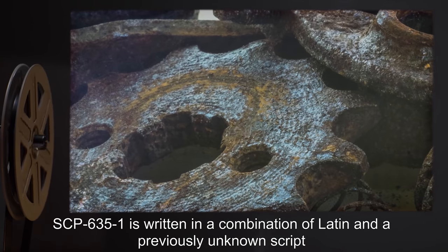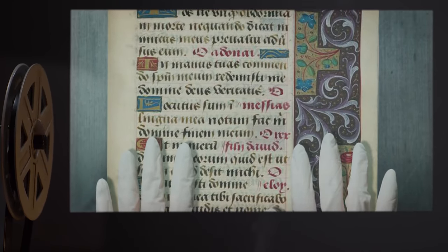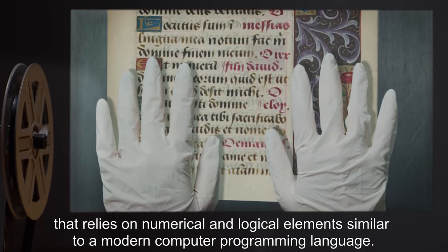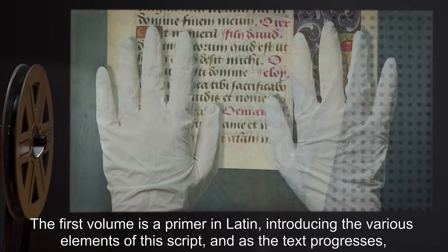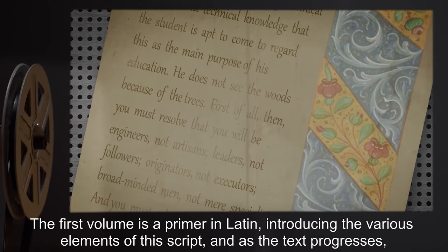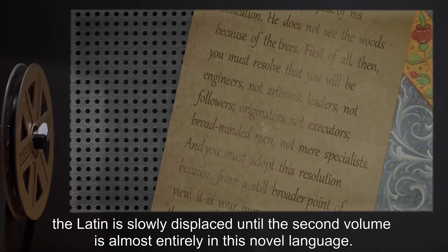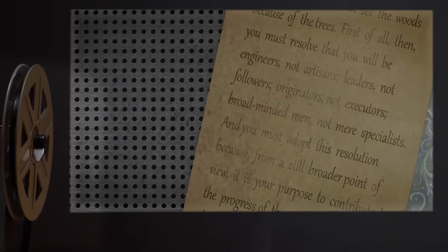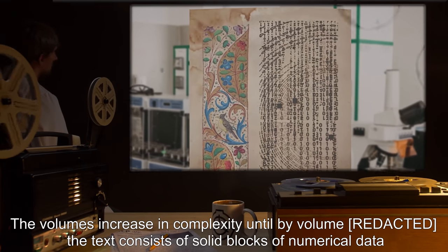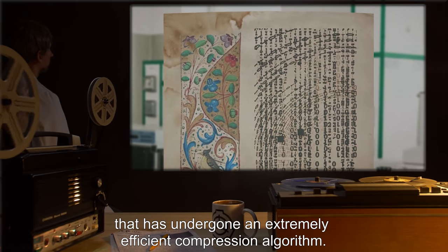SCP-635-1 is written in a combination of Latin and a previously unknown script that relies on numerical and logical elements similar to a modern computer programming language. The first volume is a primer in Latin, introducing the various elements of this script, and as the text progresses, the Latin is slowly displaced until the second volume is almost entirely in this novel language. The volumes increase in complexity until by the final volume, the text consists of solid blocks of numerical data that has undergone an extremely efficient compression algorithm.